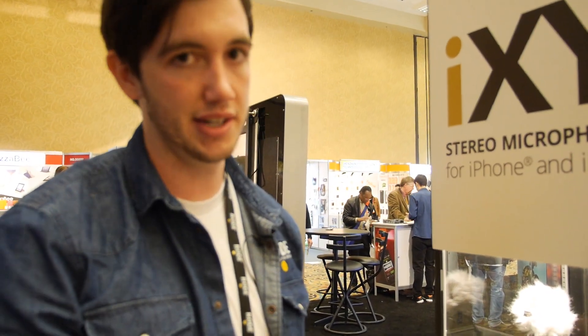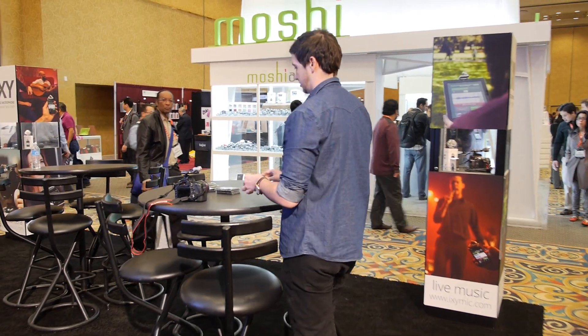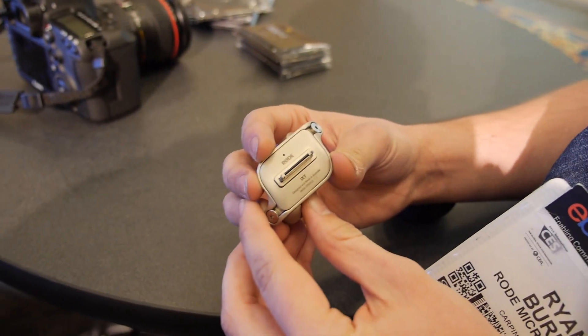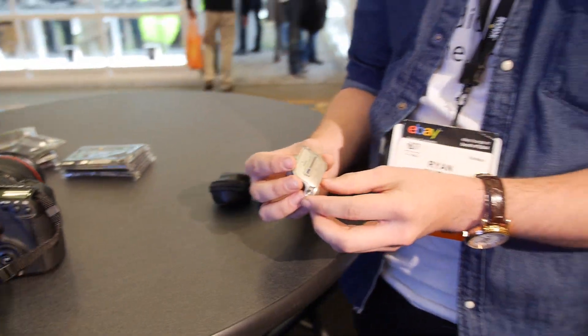At Rode we actually manufacture our own capsules in-house at Silverwater in Sydney, Australia. We've got our own facility with the best technology available - it's a very involved science. Even the iXY is made in Australia. We do have some accessories made in China, but the iXY is designed and made in Australia at our headquarters in Silverwater, just outside of Sydney. We have around 70 to 100 employees.